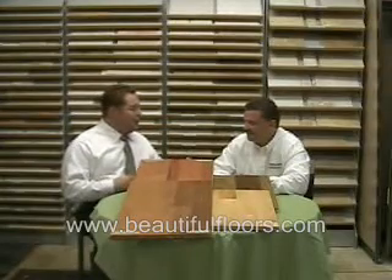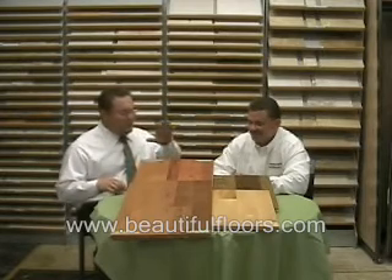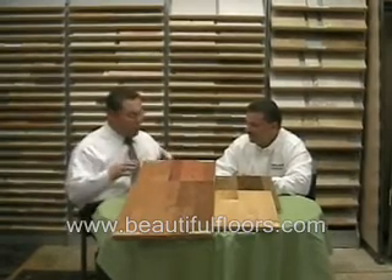Hi, I'm Vincent Worley. I'm talking with Doug Robinson, a flooring expert with 25 years in the flooring business. We're talking about hardwoods today, and Doug, are there any differences between the different species of wood — oak, for example — can you explain?